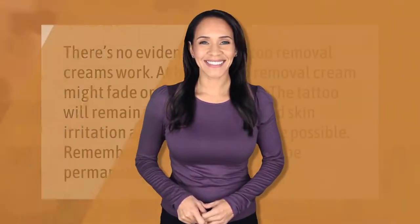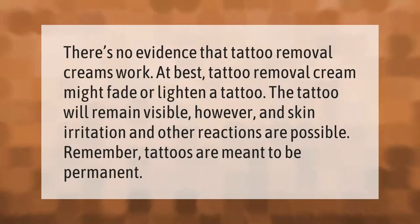There's no evidence that tattoo removal creams work. At best, tattoo removal cream might fade or lighten a tattoo, but the tattoo will remain visible. Skin irritation and other reactions are possible. Remember, tattoos are meant to be permanent.